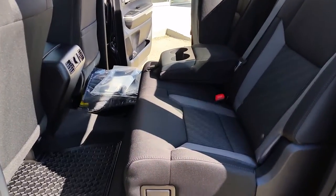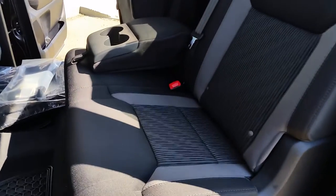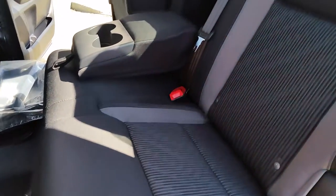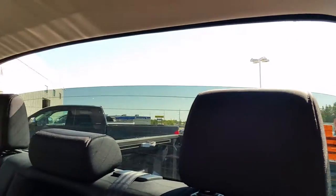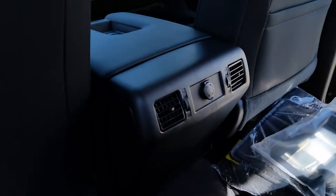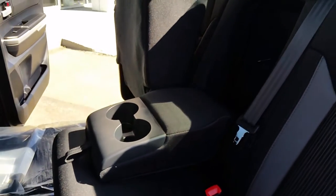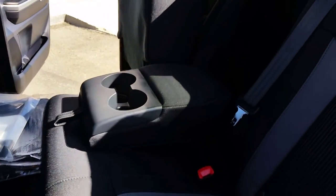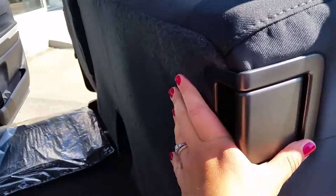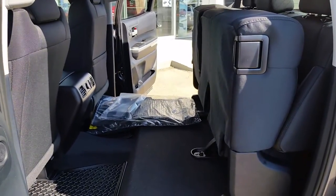This is the interior, the rear interior of the CrewMax TRD. You can see we've got the sport fabric seats — they are water repellent. The back window rolls all the way down. You've got vents and a 12-volt plug back here. The middle drops down for the armrest and cup holders, and the rear seats flip up which creates a lot of storage in the back seat.